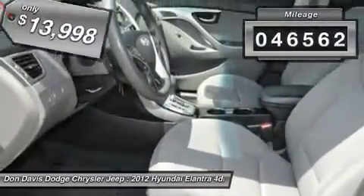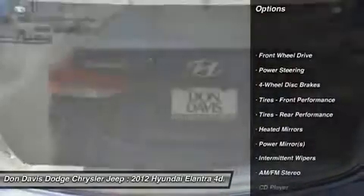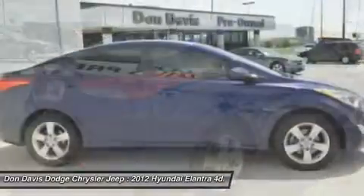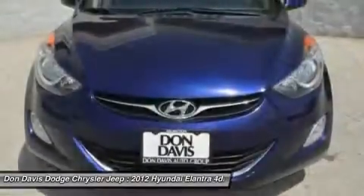This vehicle has less than 50,000 miles. Here are some of this vehicle's great options: anti-lock braking system, stability control, traction control, air conditioning, power steering, adjustable steering wheel, driver airbag, four-wheel disc brakes, keyless entry, and cruise control.